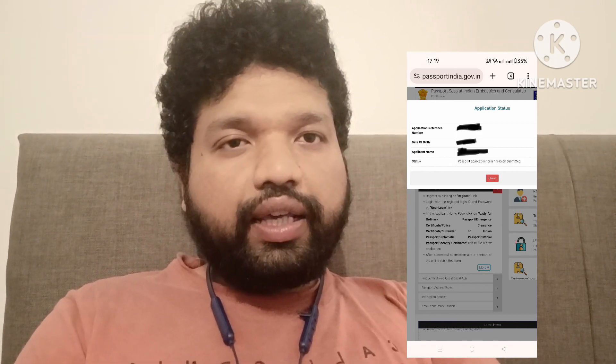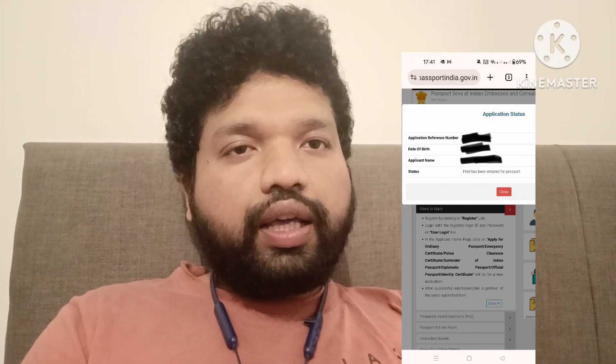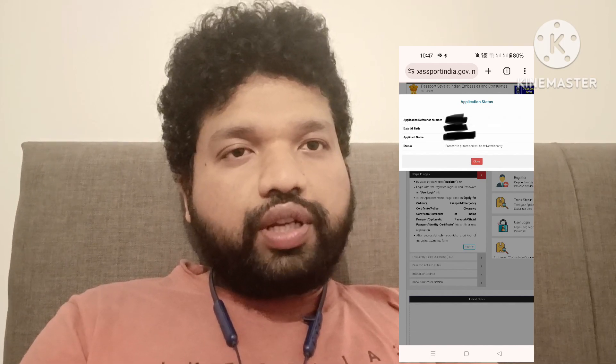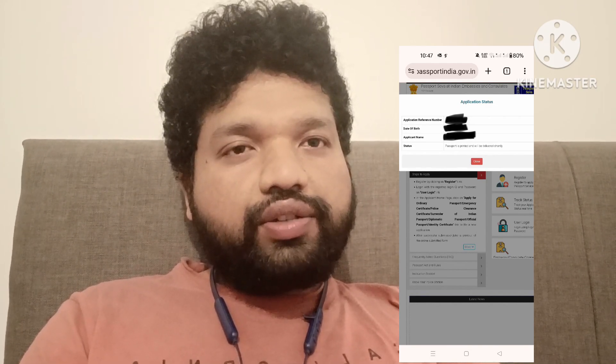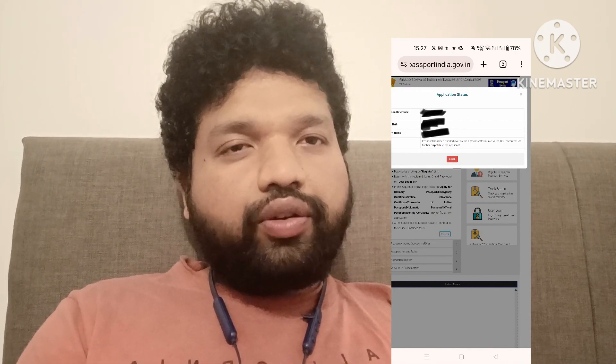I will also share the screenshots of the various statuses that I saw in between. I had to wait for about two months before I received my passport through a courier at my doorstep. They asked for my ID with the new name — any document that you have in your new name, you can show it to the courier delivery person and they will deliver the new passport to you. Thank you very much for watching.